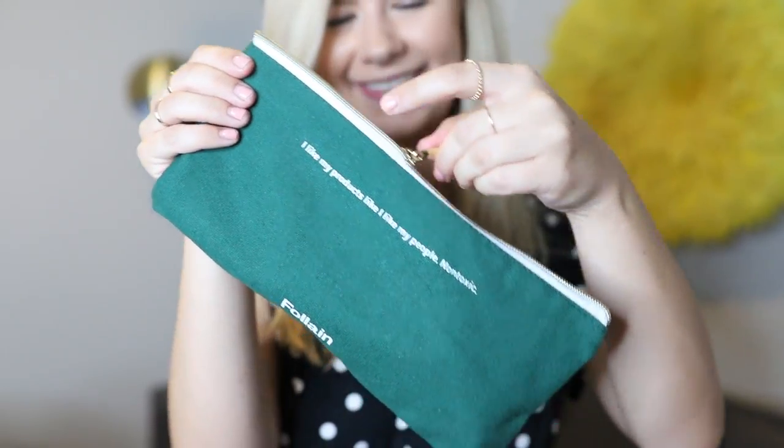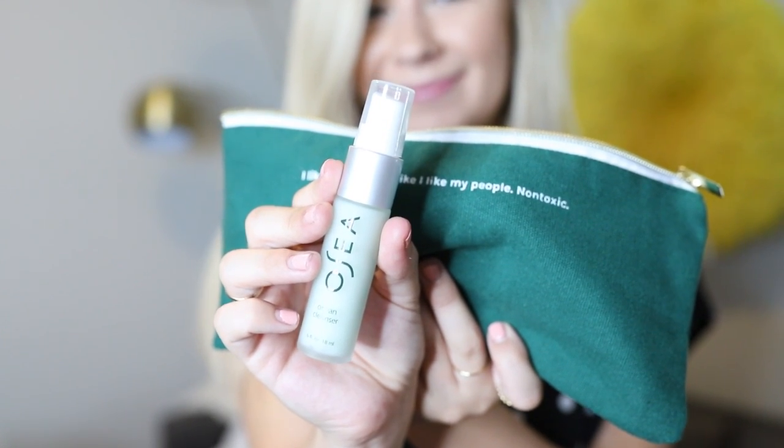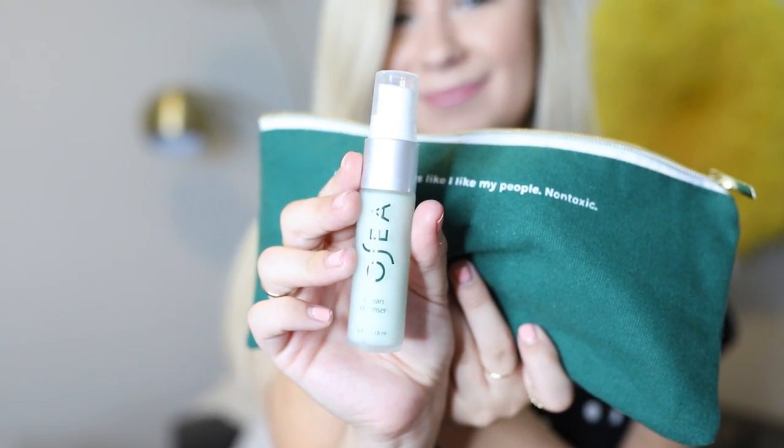I wanted to try out some of their products but I didn't really know which ones were for me, so I got their clean essentials kit. It's so cute and comes in a bag that says 'I like my products like I like my people — non-toxic.' It's just a little trial bag of different products. I actually got a couple full-size items after filming — the face wash and the dish body soap. The first product in the kit is probably my favorite: the OC Ocean Cleanser. I absolutely love it. I have the bigger size of it and it literally smells like a really clean, happy, pretty ocean. It's vegan, gluten-free, no animal testing.